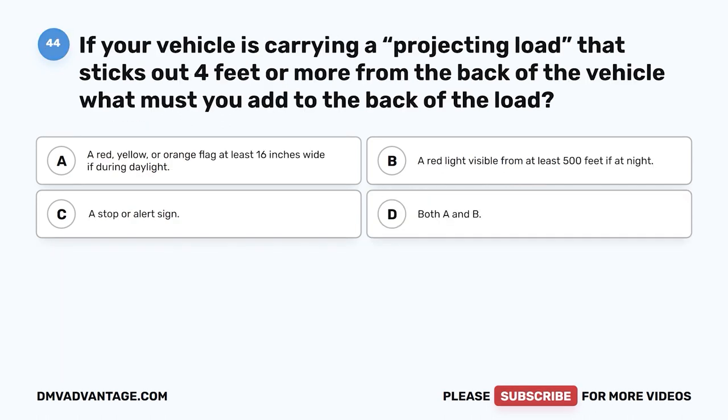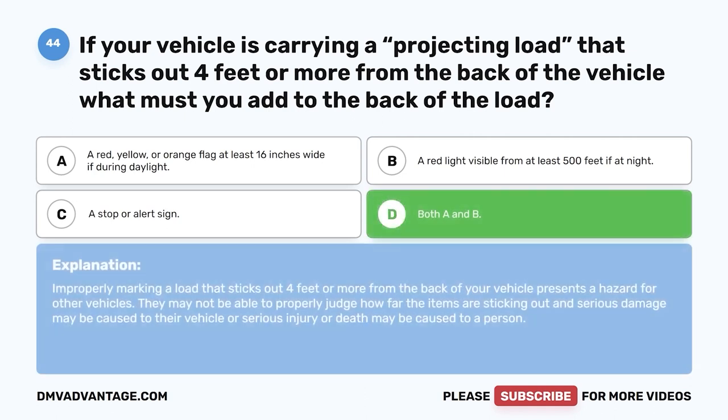Question 44. If your vehicle is carrying a projecting load that sticks out four feet or more from the back of the vehicle, what must you add to the back of the load? A. A red, yellow, or orange flag at least 16 inches wide if during daylight. B. A red light visible from at least 500 feet if at night. C. A stop or alert sign. D. Both A and B. The correct answer is D, both A and B. Improperly marking a load that sticks out four feet or more presents a hazard — other vehicles may not judge the distance properly, causing serious damage, injury, or death.